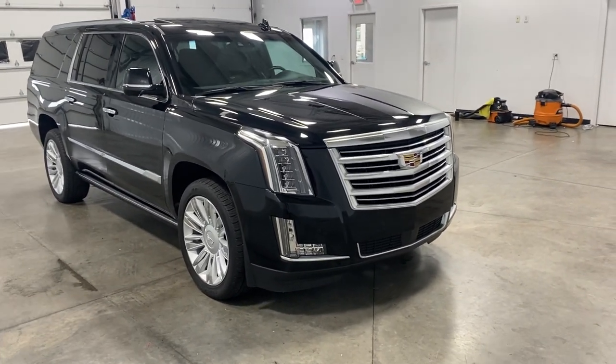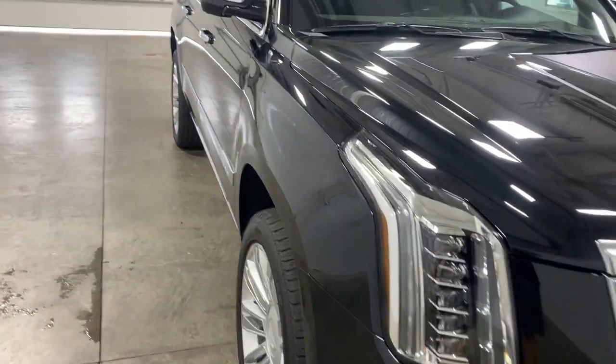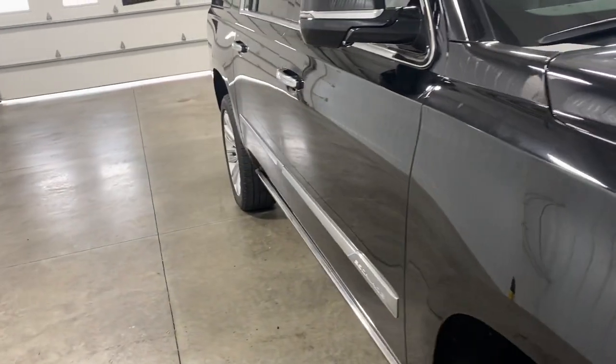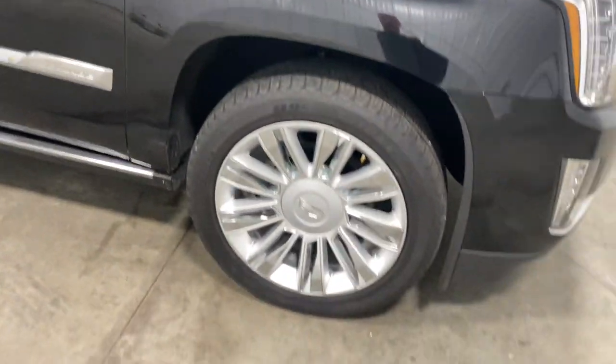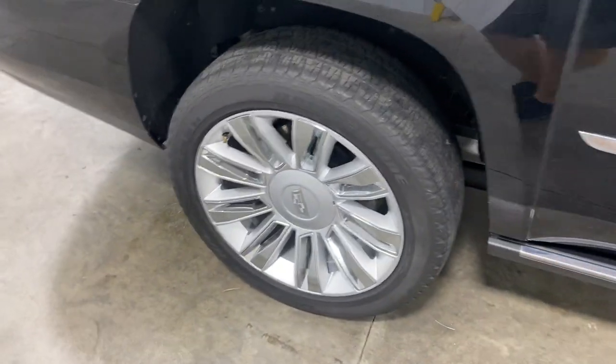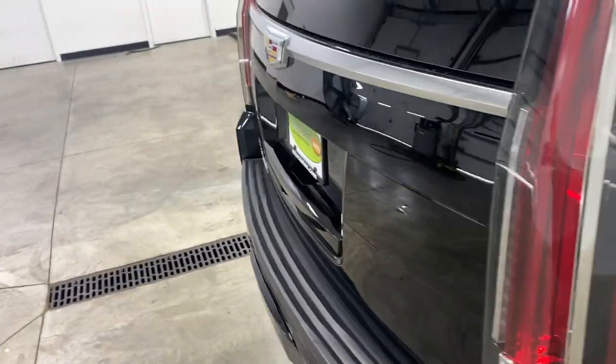This vehicle has a 100% clean Carfax, has been fully serviced, passed all of its inspections, and needs absolutely nothing. Very, very clean. Let's just take a look at the rims — there is no curbing, scratching, nothing. Tires are pretty much brand new, really deep tread. That's crazy.